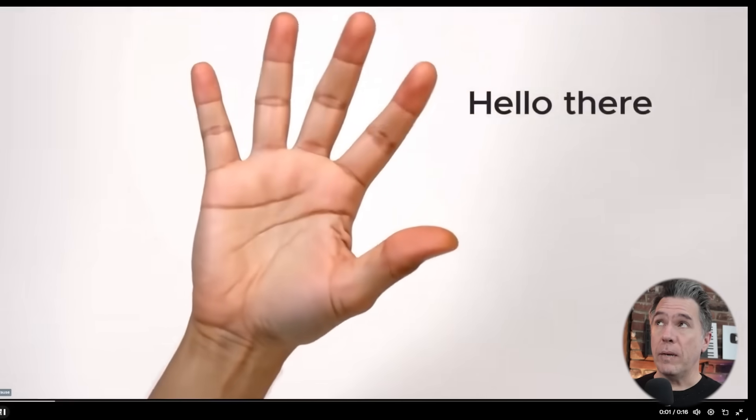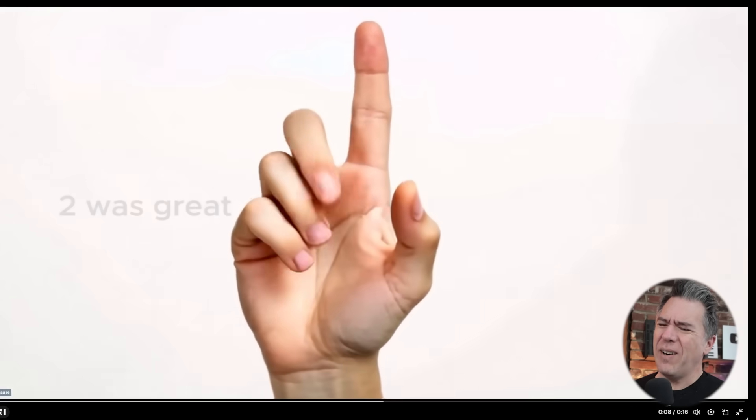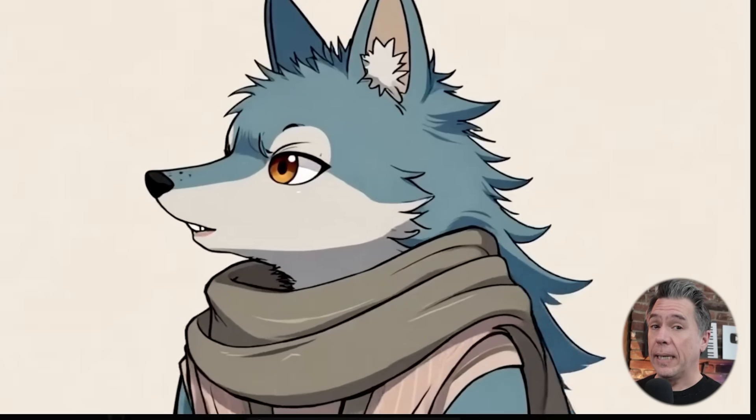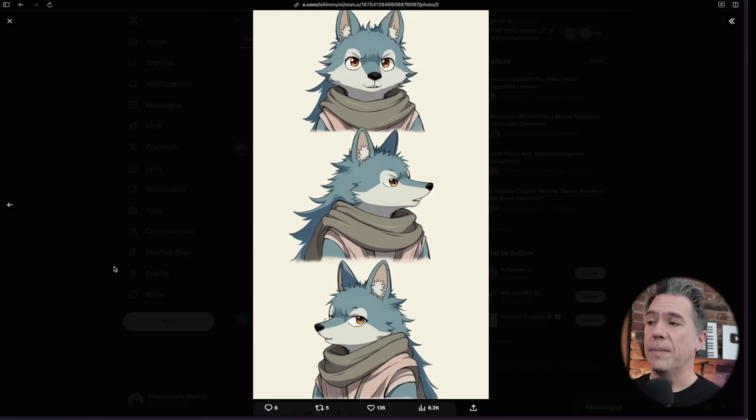Sliding over to the Runway side of things, we now have middle frame. If memory serves correctly, it was Luma Labs that introduced first frame, last frame in Dream Machine. Runway has — I don't know — one-upped them, literally one-middled them, with middle frame. Essentially we are very much moving into tweening and keyframing here. Runway's Timmy showed that off by inputting three images to get that animation, and here's another one that Timmy managed to pull together utilizing three images once again.